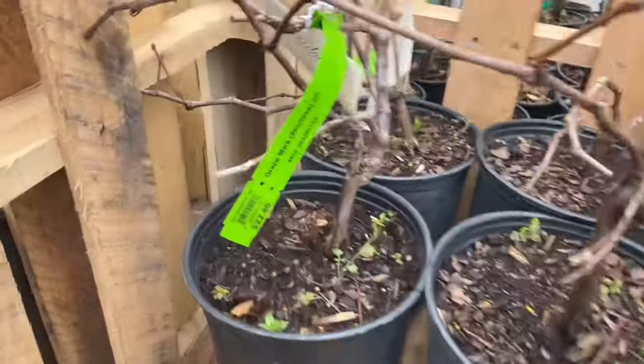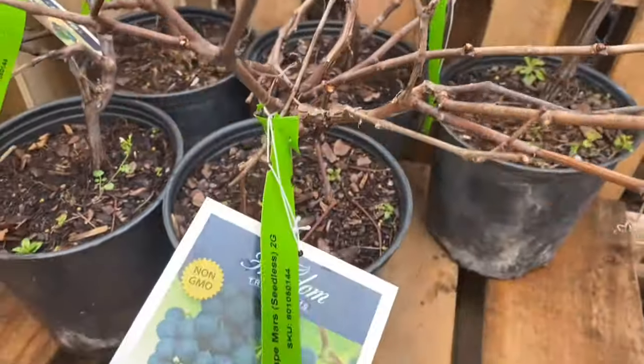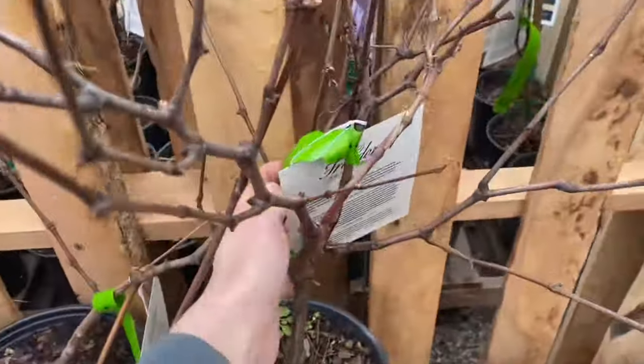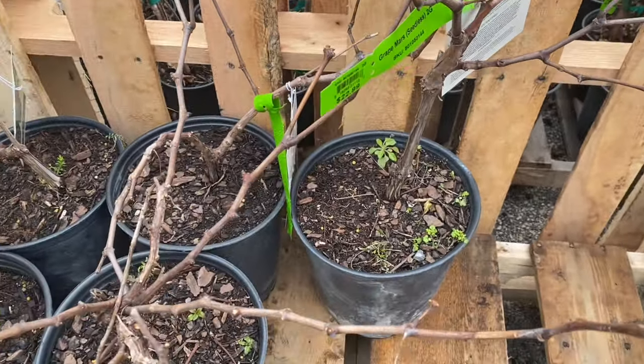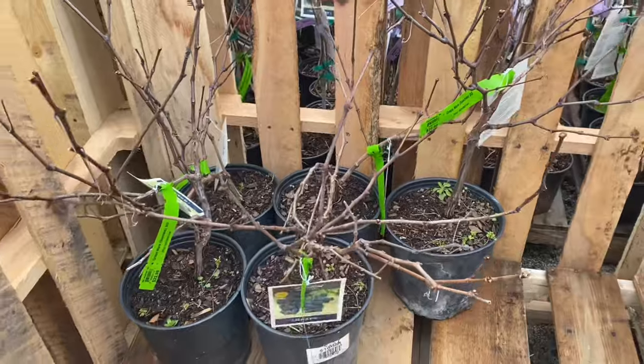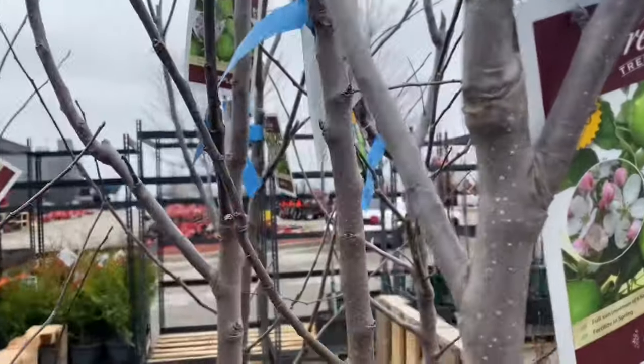Seedless grapes — Mars, two gallons, $22.99. I don't know if I've ever seen grapes at Rural King before — they probably sold out before we got to them previously. These are pretty decently sized plants too.